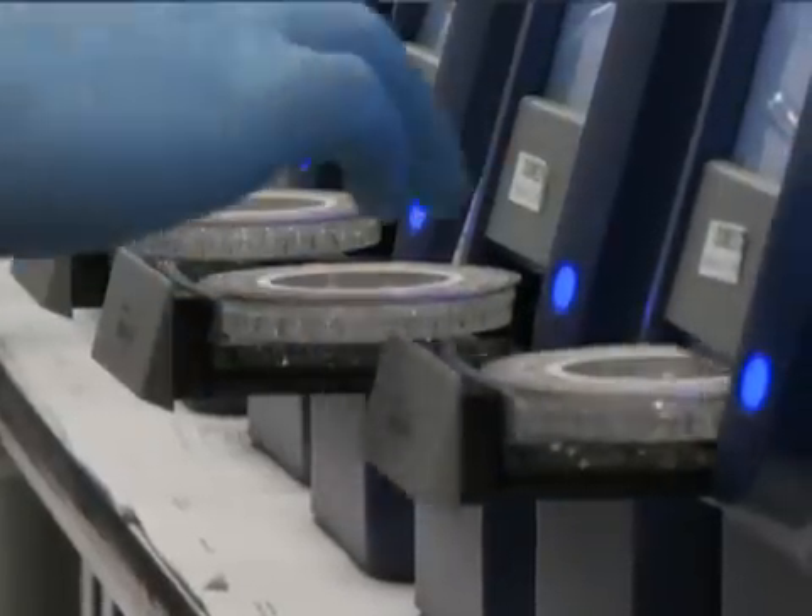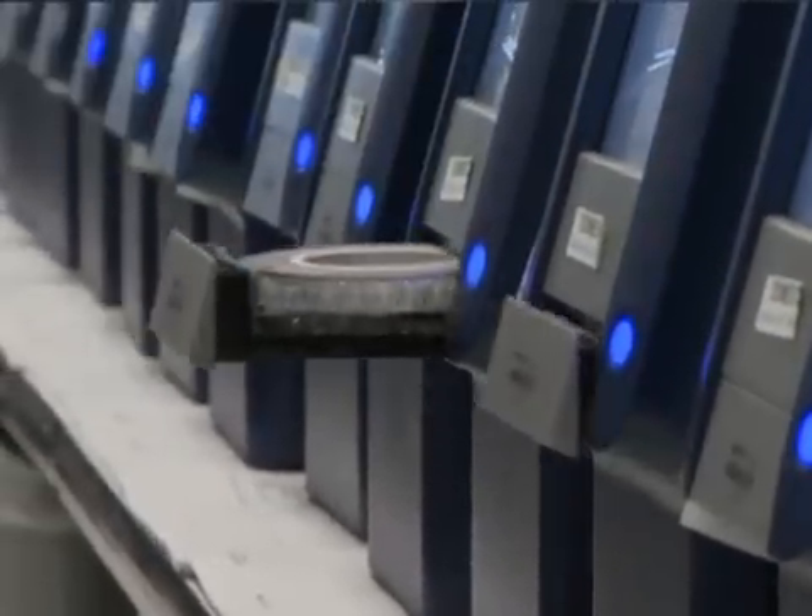Blood chemistries are the routine tests that physicians order on most of their patients most of the time. These are the tests that test for organ function like liver function, kidney function, cardiac function, diabetes, and all the routine tests.